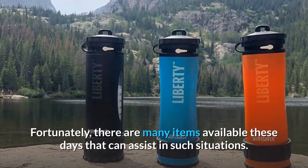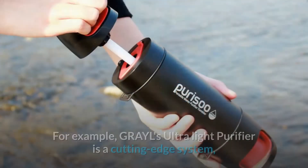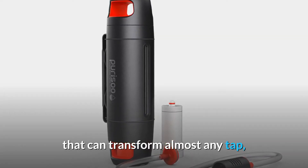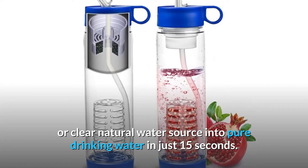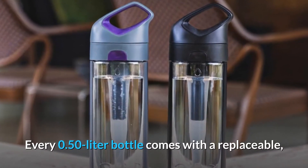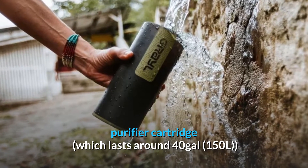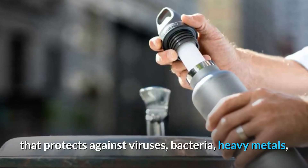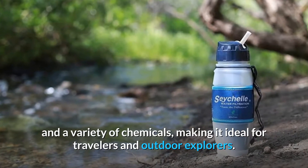Fortunately, there are many items available these days that can assist in such situations. For example, GRAYL's UltraLight Purifier is a cutting-edge system that can transform almost any tap or clear natural water source into pure drinking water in just 15 seconds. Every 0.5 litre bottle comes with a replaceable purifier cartridge which lasts around 40 gallons, and protects against viruses, bacteria, heavy metals, and a variety of chemicals.